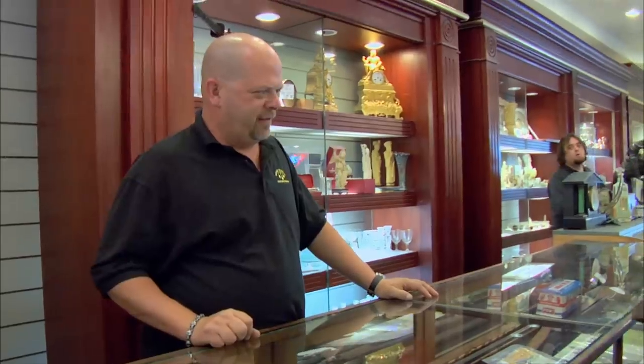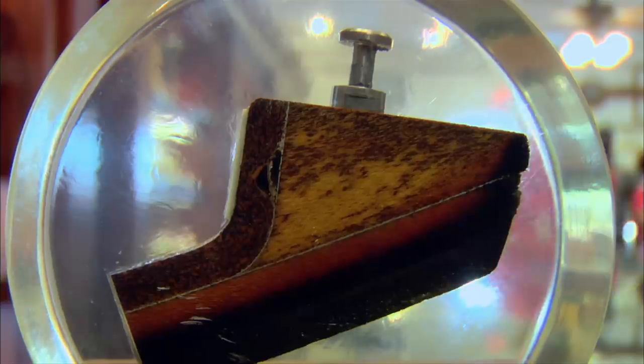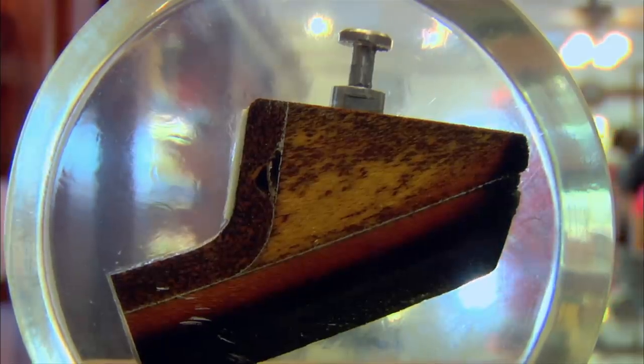Hey, how's it going? Good, how are you? What do we got here? That's a piece of Apollo 13 heat shield. Dallas, we have a problem. It's Houston, Texas, isn't it?